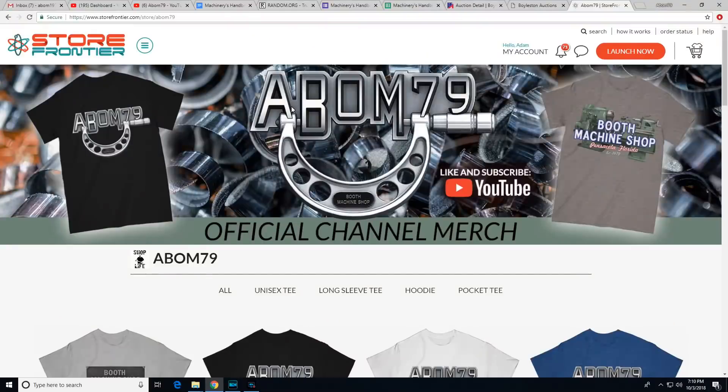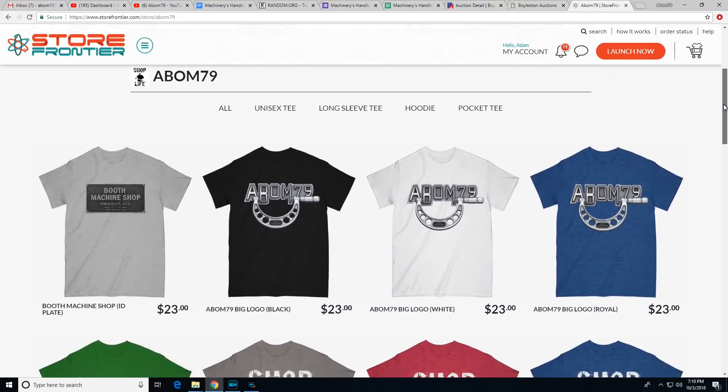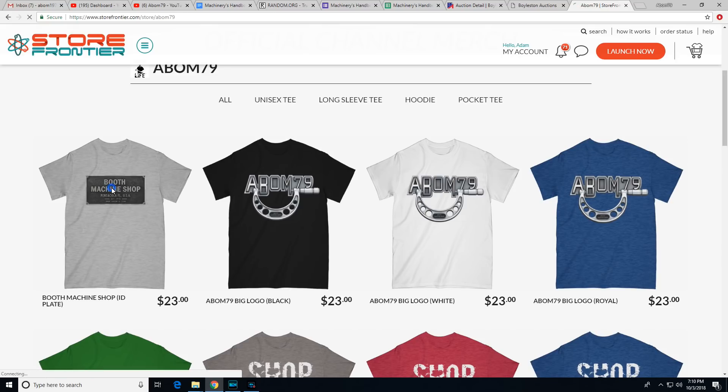I also want to mention the new Booth Machine t-shirts right here. These are available over at the Store Frontier website — there's a link in the video description down below. Check that out, and thanks to everybody that's been going over to pick up a new shirt. I think they're pretty cool and I like wearing it myself.